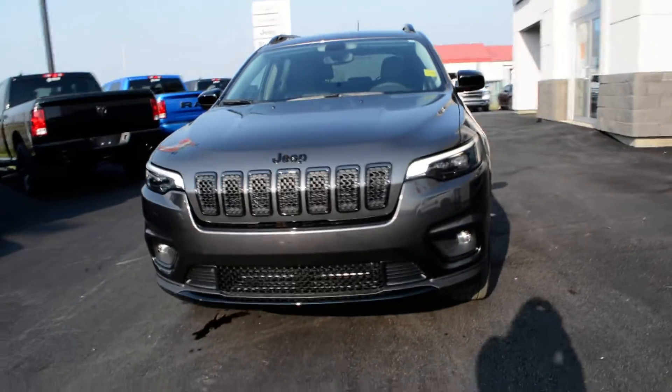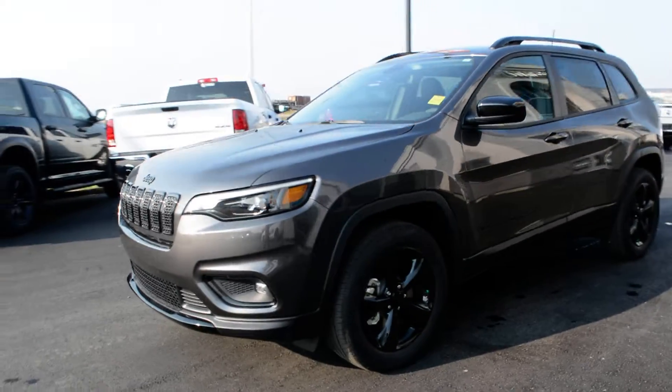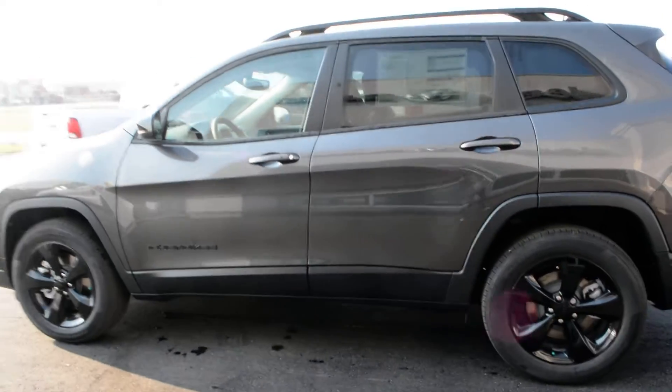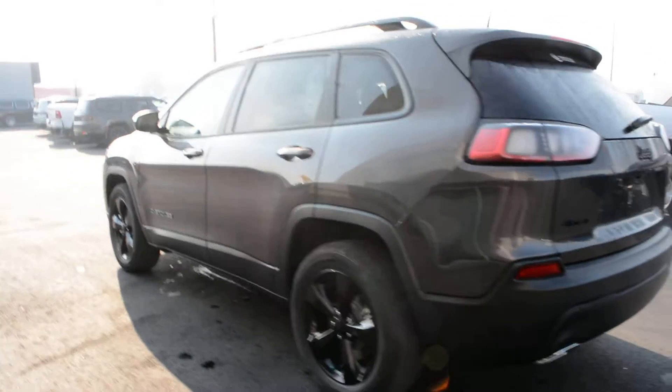Hi everybody, Brittany here over at Bonneville Dodge, just here to show you this 2022 Jeep Cherokee Altitude that we have here on the lot. I'm just going to take a quick walk around the Jeep today to show you some of the features and options it has to offer, starting with its granite metallic paint finish.